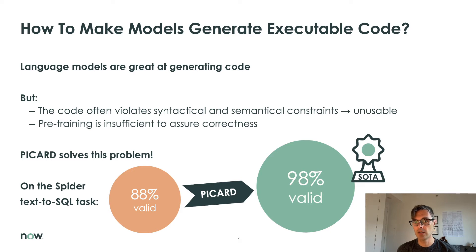With PICARD, we believe we have found a solution to this problem that can work for all models with causal language generation, including, but not limited to, large pre-trained transformers. On the Spider and CoSQL text-to-SQL datasets, PICARD significantly improves the performance of existing models. Code validity goes up from 88% to 98%, and with PICARD, our models achieve state-of-the-art performance on both Spider and CoSQL.